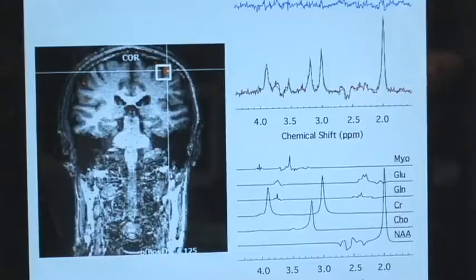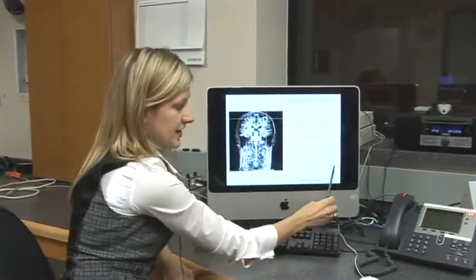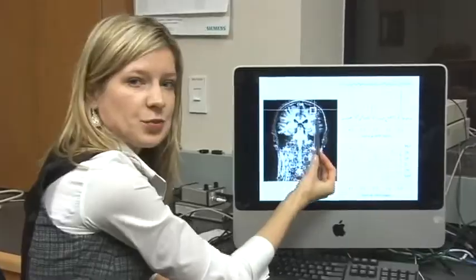So the findings, for me at least, were very surprising. I mean, I wasn't expecting to see such a large change in the brain from spinal cord compression. In our patient group, what we found is that they had a decreased N-acetyl aspartate, which means that they had some kind of neuronal dysfunction or some kind of damage to the neurons found specifically in the motor area of their brains.